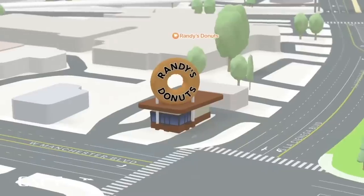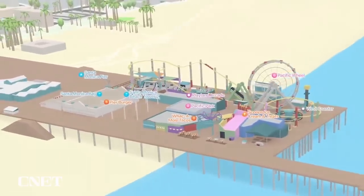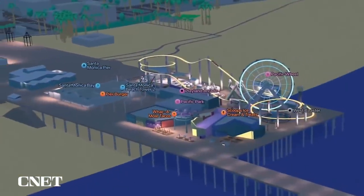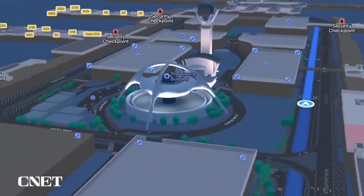Our new map includes great features like cycling, Look Around, and so many more. And with the new city experience, we pushed it even further with unprecedented detail for land cover, roads and elevation, as well as improved driving and transit navigation.